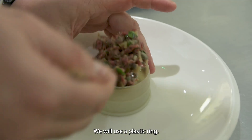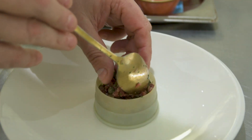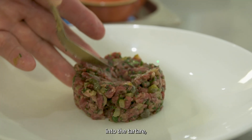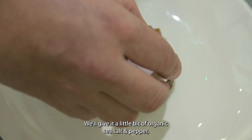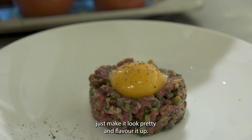We will use a classic ring to give the classic presentation — brown with a little indent into the tartare where the egg will sit prominently. We'll add a little bit of organic sea salt and a little bit of pepper, just to make it look pretty and flavour it up.